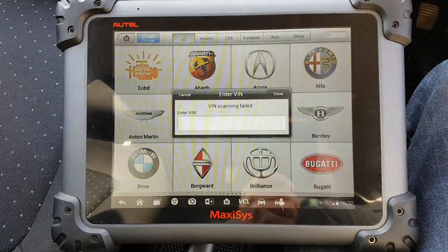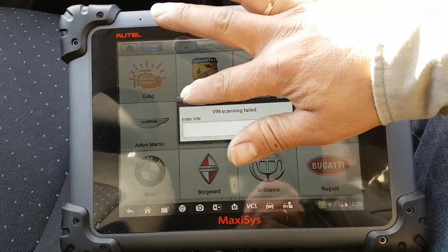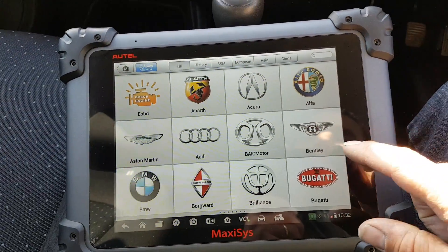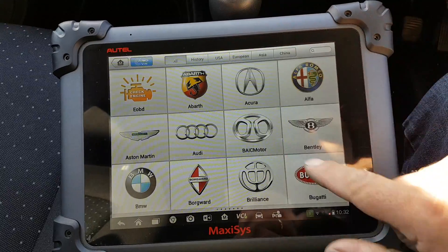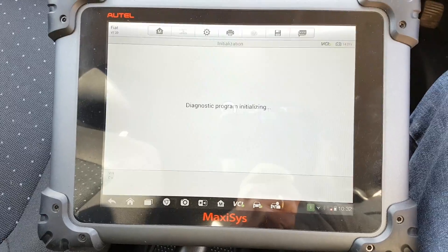Let's try the auto detect, see if it works — and it doesn't work. So we're going to cancel and go to Fiat, see if it detects the car under the Fiat program.